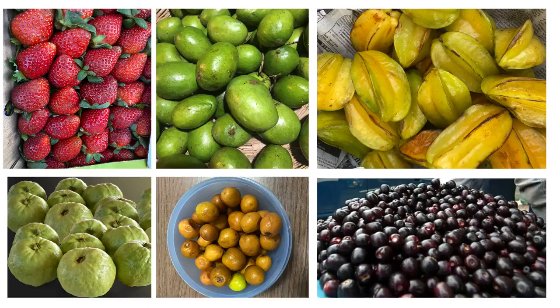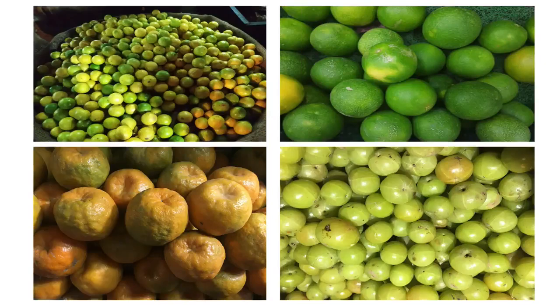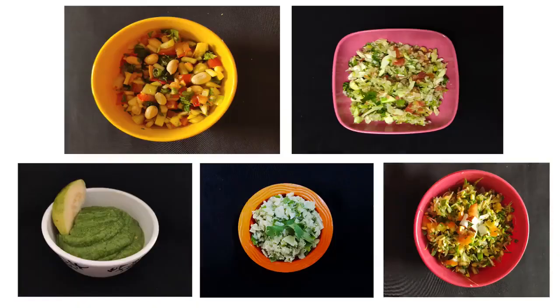Vitamin C is present in most of the fruits and vegetables. Citrus fruits and gooseberry are excellent sources of Vitamin C. However, it gets easily destroyed by heat. For maximum benefit, it is best to take Vitamin C rich food raw. In this tutorial, I will teach you some uncooked Vitamin C rich recipes.